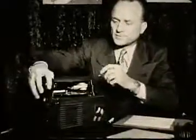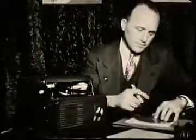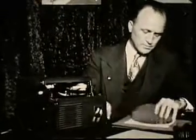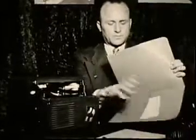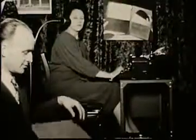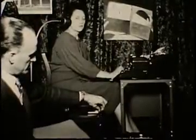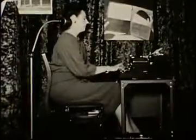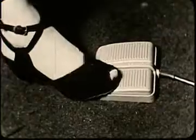When dictation is through, the dictator removes the record from the machine, writes his name and the date on it, puts the record in an envelope, and puts the envelope into an ordinary file folder. Later the record goes on a transcription machine. The stenographer listens to a small loudspeaker placed near her ear so only she can hear. With her toe she starts the machine, stops it, or backs it up to listen to a sentence a second time.